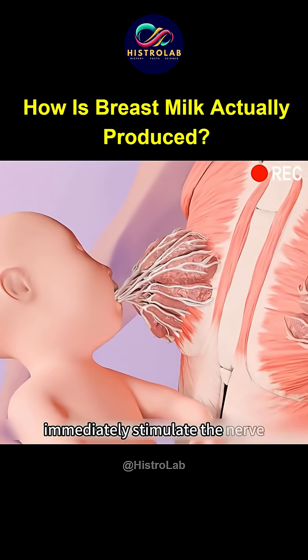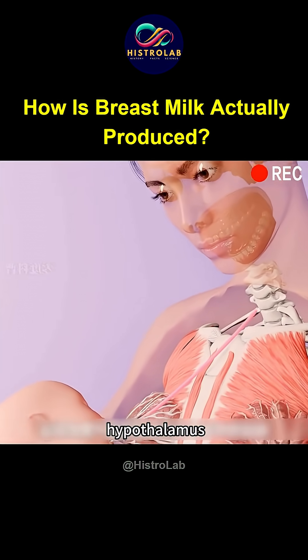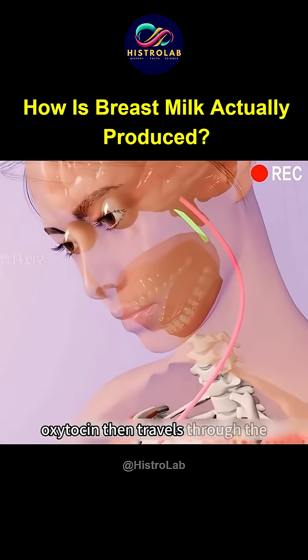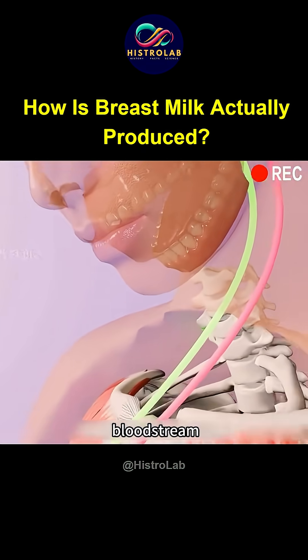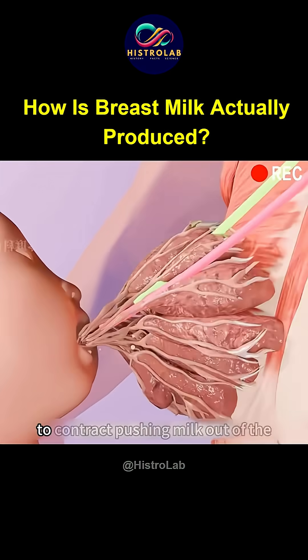Additionally, when infants start sucking, they immediately stimulate the nerve endings in the nipple, sending signals to the hypothalamus to promote the secretion of oxytocin. Oxytocin then travels through the bloodstream to cause the myoepithelial cells around the mammary glands to contract.